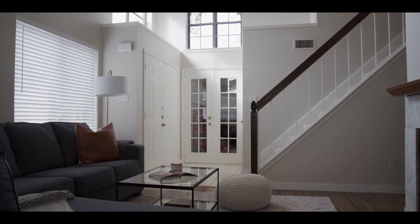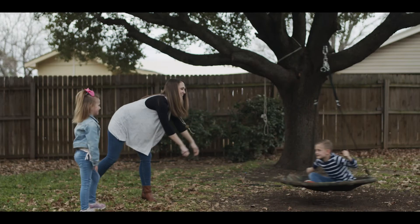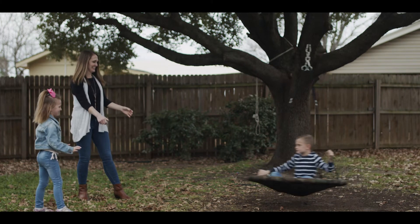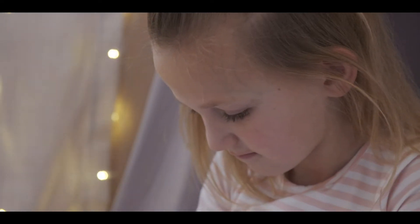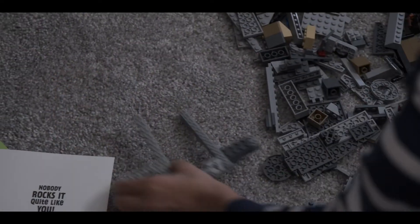This is our first house that we've completed as part of the 626 Foundation, and we're working with a single mother who has just transitioned out of a local women's independent living program. She's got two small kids — they're actually the same age as mine — and it was really fun to get to gift them spaces that would bring smiles on their faces.